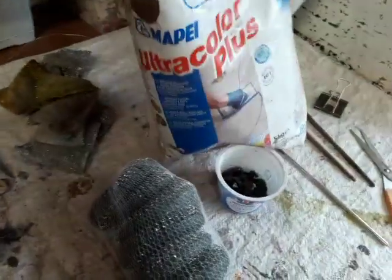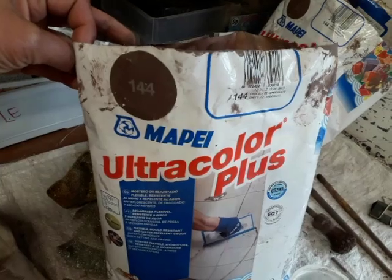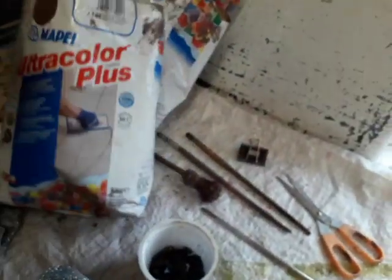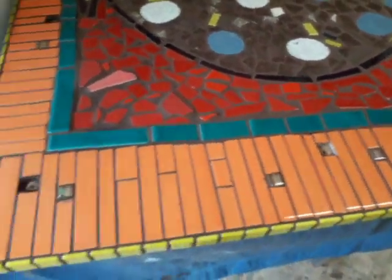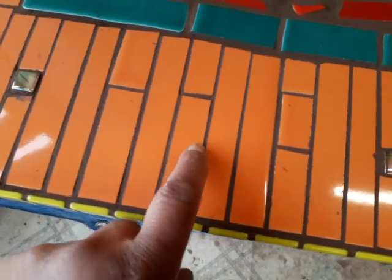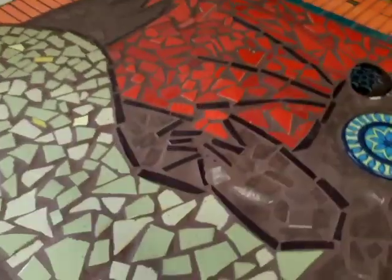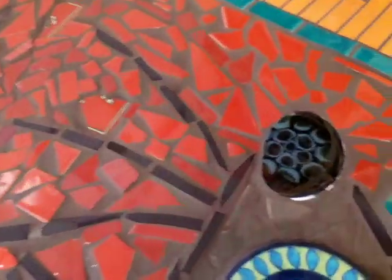A bowl of grout at a time, and I'm using my usual Mape Ultracolor Plus 144 chocolate. I hope you can find that in America, because it's a darn good colour. All I need to do now is have a proper clean up — a little bit of warm soapy water, not too soapy, would be the ticket.